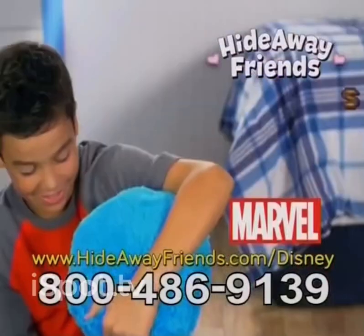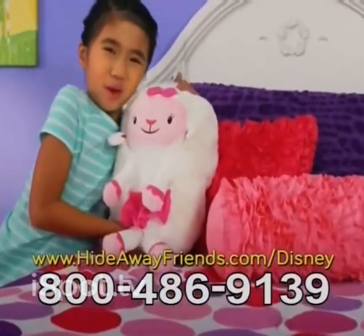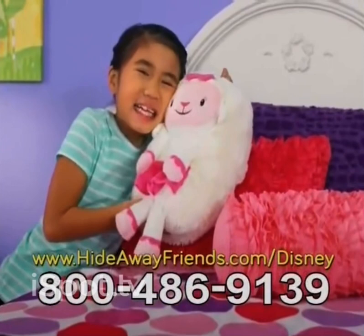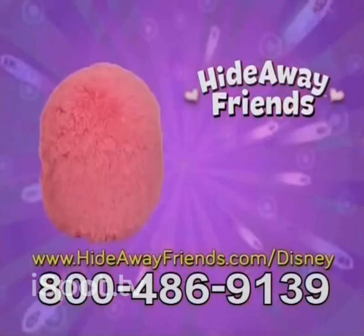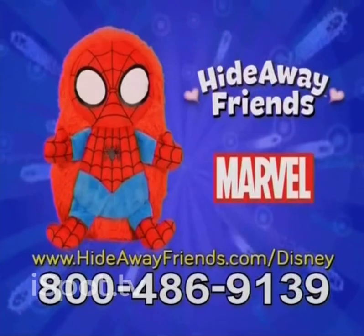You can get your Hideaway Friend Disney or Marvel character for $19.99, plus $8.99 processing and handling. We love to cuddle. You can choose Olaf, Mickey, Minnie, Lammy, and Pooh. Marvel's Captain America and Marvel's Spider-Man, too.